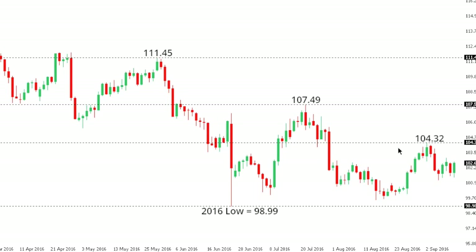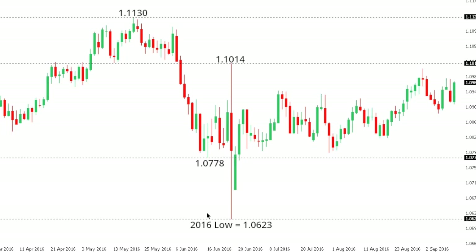Dollar yen: dollar yen remains confined to a well-defined downtrend, with the market potentially putting in a fresh lower top at 104.32, ahead of the next major downside extension below the recent 2016 low at 98.99.